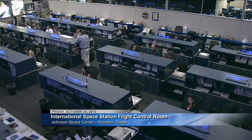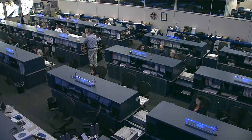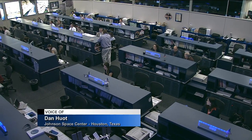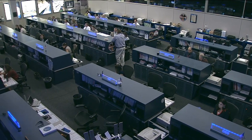Greetings, this is Mission Control Houston, and welcome to Space Station Live. It's Friday, October 25, 2013, and you're looking down inside of the International Space Station Flight Control Room at the Johnson Space Center in Houston, Texas.